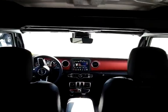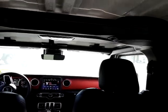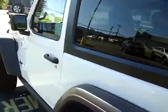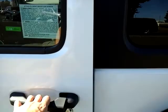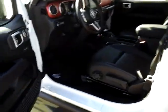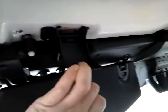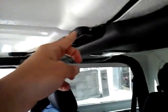You do get the red dash with the Rubicons. There are speakers inside the roll bar — easy for me to say! Those rear seats do fold down. You do have the removable doors.